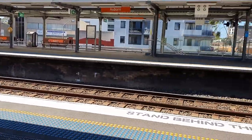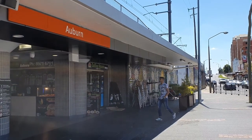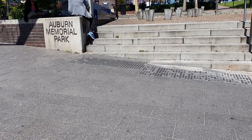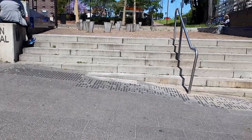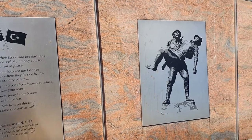Next stop is Auburn. A short walk outside Auburn station you arrive at Auburn Memorial Park. This shrine remembers the Gallipoli campaign and the relationship between the Australians and the Turks.